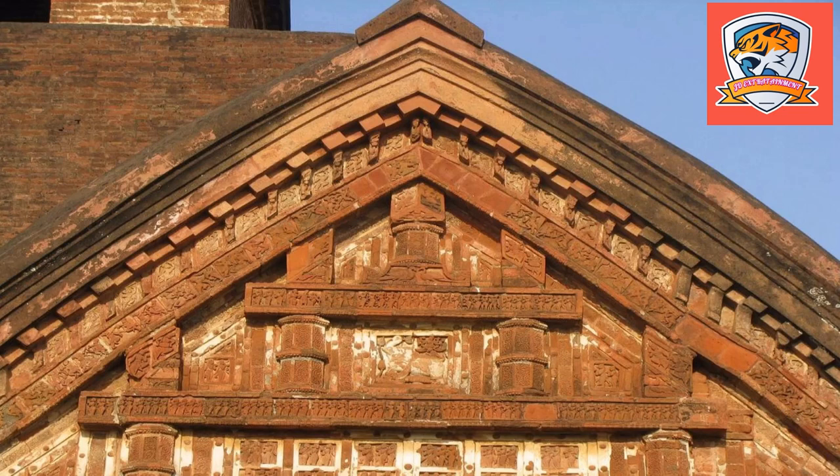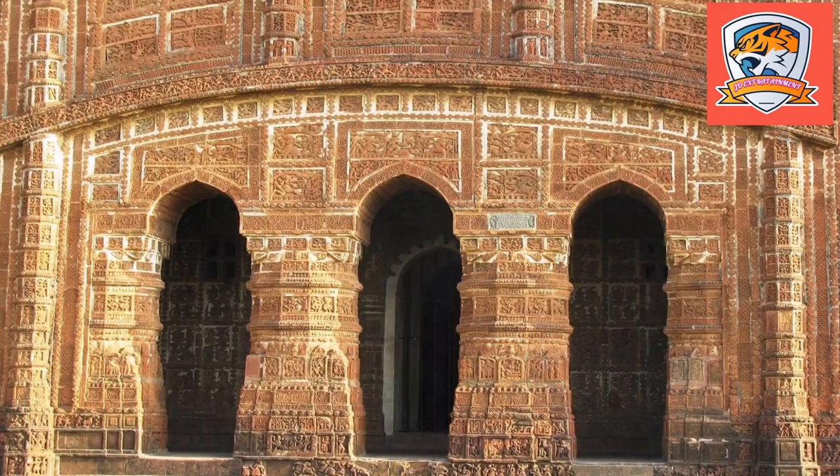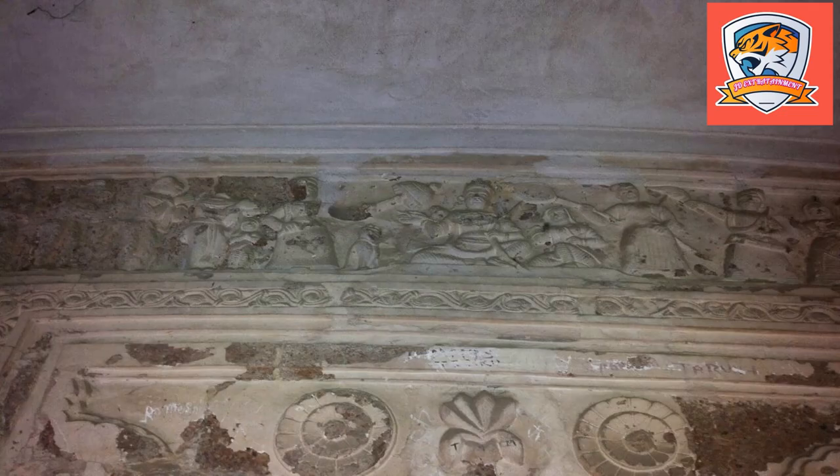The temple of Jorebangala holds great mythological significance, mostly related to Lord Vishnu or Lord Krishna, as it is dotted with ancient terracotta temples all around it. It is also believed among the locals that the supreme god of the Vaishnava side of the Hindu tradition himself manifested these sculptures at the place.